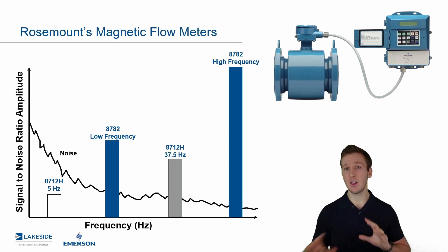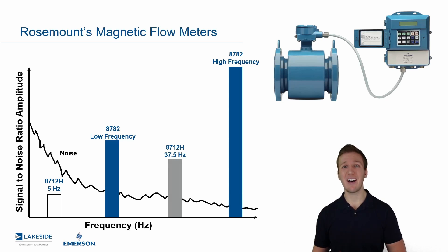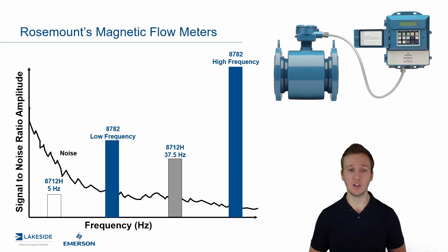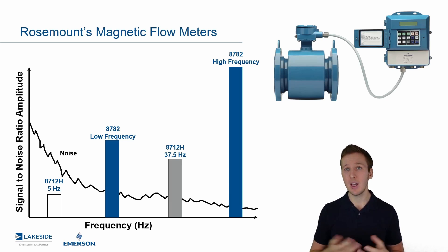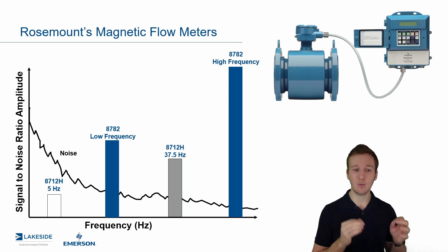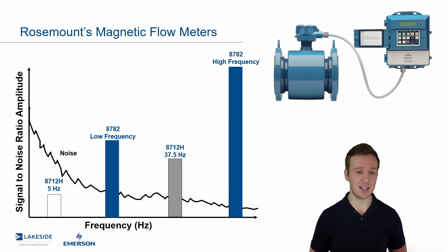The point here is that there are a variety of options to choose from. And with the new slurry platform, you're going to have improved signals in these very tough applications. Now, the immediate thought when you see a graph like this is: why would you just not always pick a high frequency? And there is a trade-off relationship between accuracy and signal-to-noise ratio. So as we improve in signal-to-noise ratio, as you can see with the high frequency 8782, we do have a slight trade-off for accuracy. We prefer to be in the lower frequency side of things if we can, but in these very tough applications, some of the diagnostics will tell you if we should move up to that higher frequency built into that transmitter.